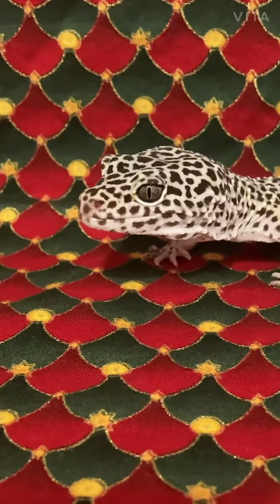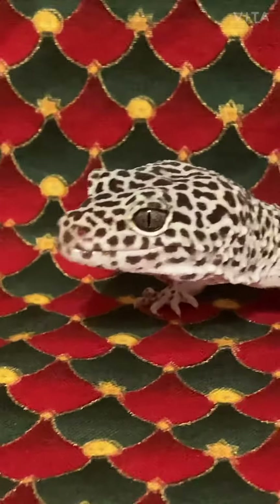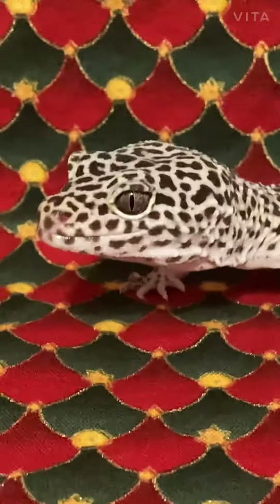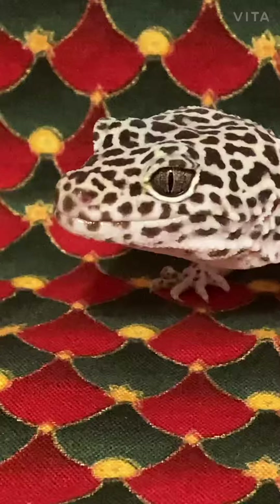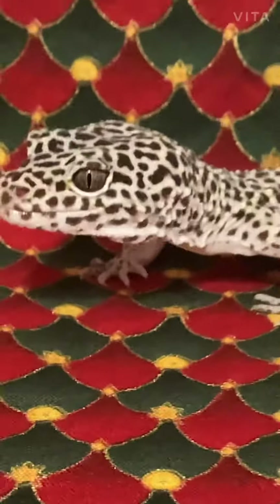Okay, well, I think this is it for this video, but he's still kind of cute. Let's just have some cute moments of leopard gecko. Thank you.